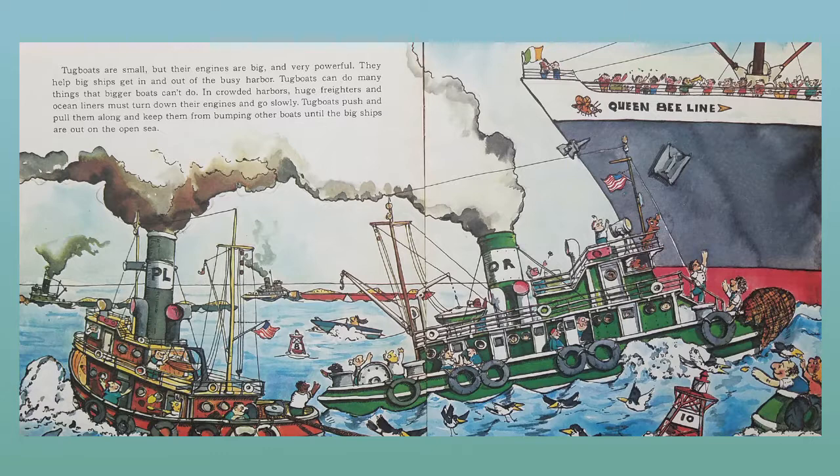Tugboats are small, but their engines are big and very powerful. They help big ships get in and out of the busy harbor. Tugboats can do many things that bigger boats can't do. In crowded harbors, huge freighters and ocean liners must turn down their engines and go slowly. Tugboats push and pull them along and keep them from bumping other boats until the big ships are out on the open sea.